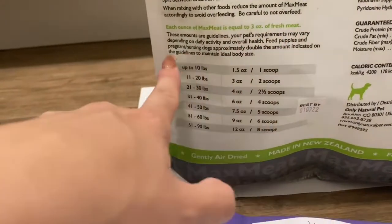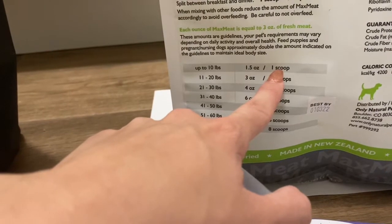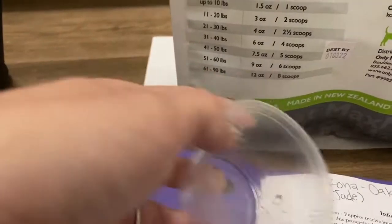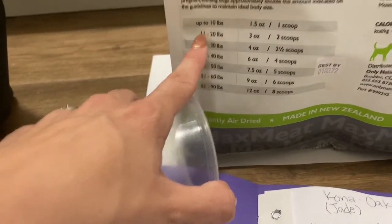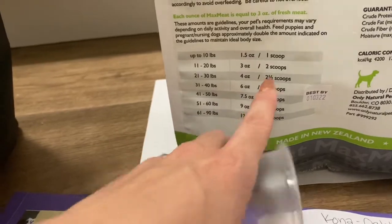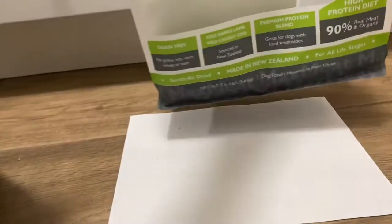It says for feeding puppies and pregnant or nursing dogs, you should double the amount indicated. So up to 10 pounds, you're supposed to feed one scoop a day — but they're getting at least two. You can give a scoop in the morning and a scoop in the evening. Once they hit about a year, they should be between 11 and 20 pounds and you can start doing two scoops. Anyone that makes it over 21 pounds can do two and a half scoops — that's the total amount they should be getting all day.